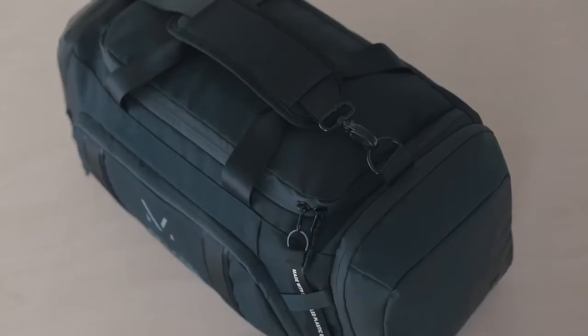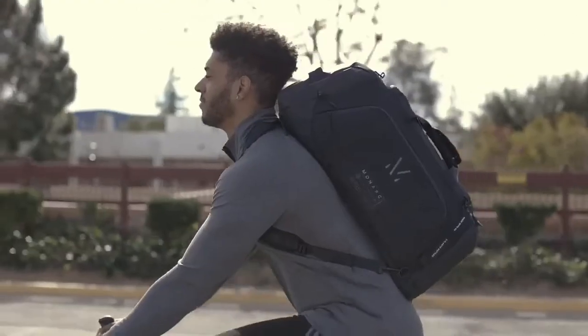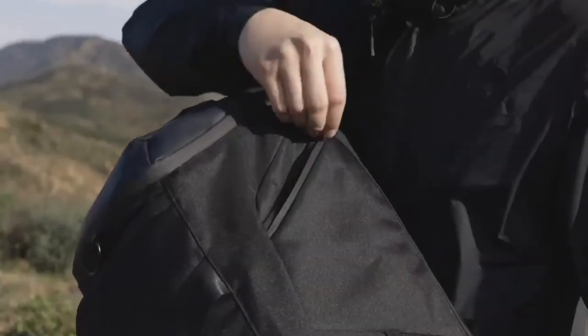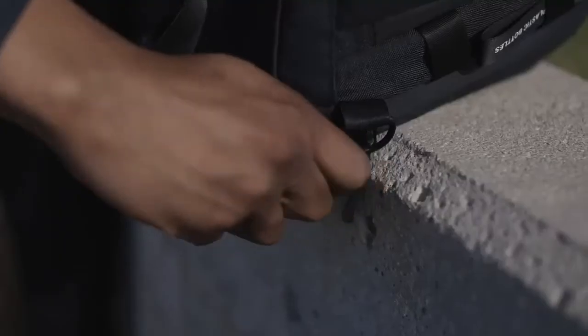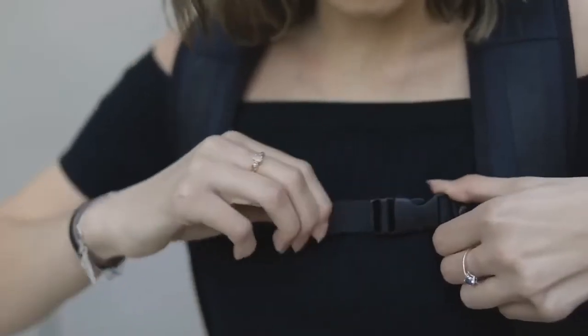Our multi-purpose strap design allows you to switch from duffel to backpack in a matter of seconds for hands-free travel. The comfort padded shoulder strap is instantly removable when switching carry functions. Simply pull the backpack straps from the hidden compartment and attach to corresponding D-rings. Use the adjustable sternum strap for added stabilization.